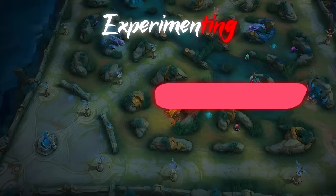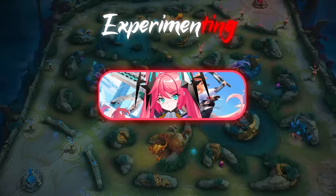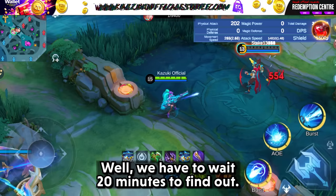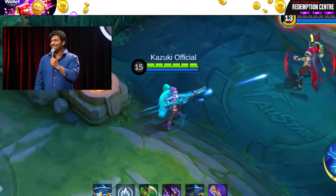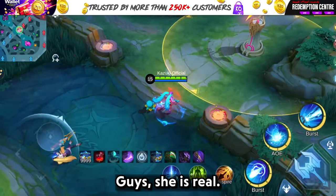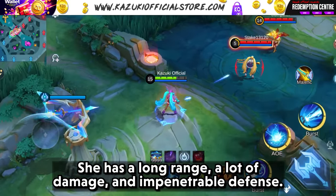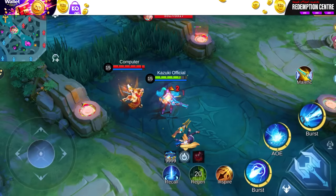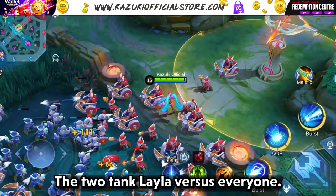Now that everyone is done, let's move on to the final hero of this video — Leyla. Can Leyla become a true tank? Can the meme become real? Well, we have to wait 20 minutes to find out. Guys, she is real! The tank Leyla is real. She is so real that she is like a real tank — long range, a lot of damage and impenetrable defense. Since it's the end of the video, I wanted to test one thing: the 2 tank Leyla vs everyone.